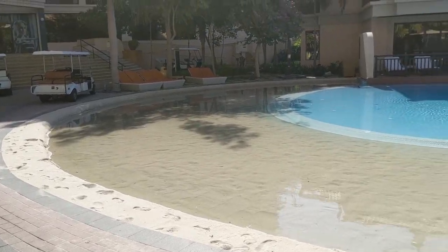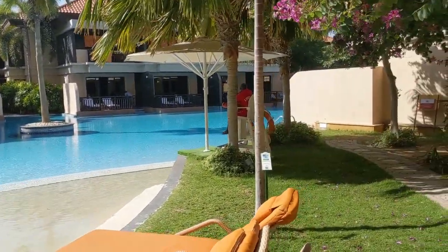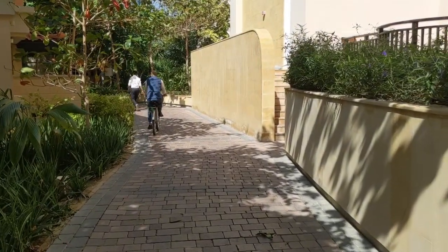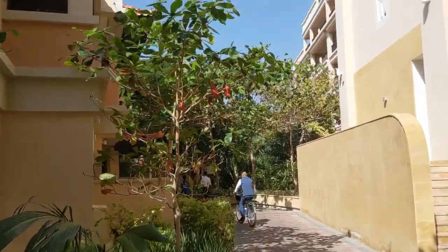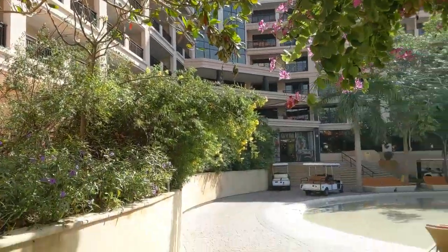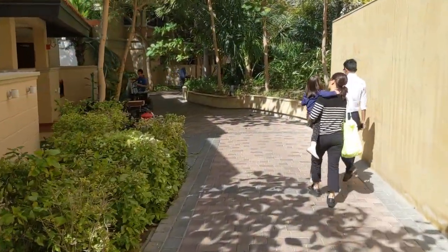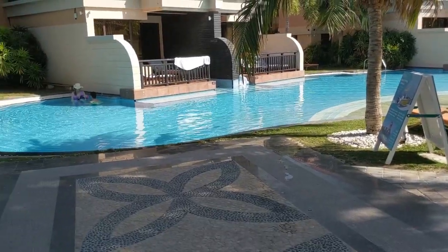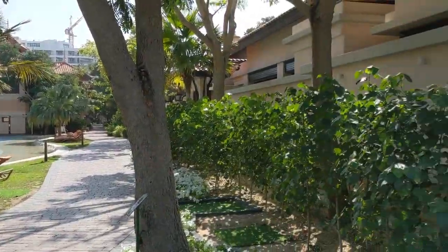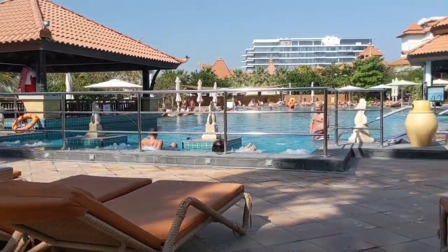Here we are outside the Anantara at the lagoon. These are not for sale — they're only hotel bungalows. And this is the beautiful walkway that we have available to us. These are the apartments in the Anantara facing the courtyard, but they can go up to $2 million for the one bedrooms. And this is the end of the lagoon, which you can see people are swimming.